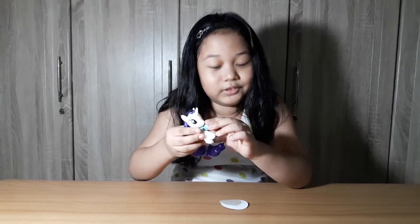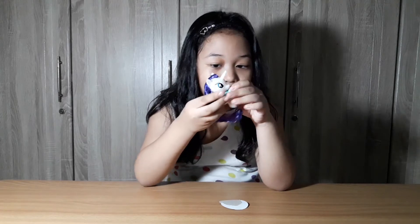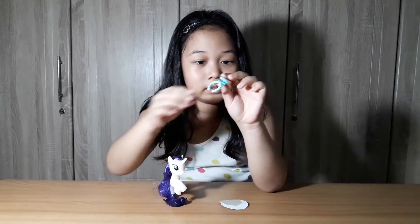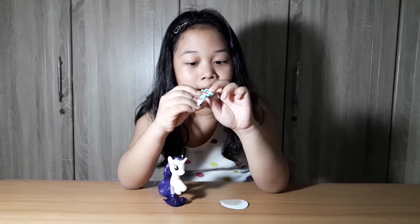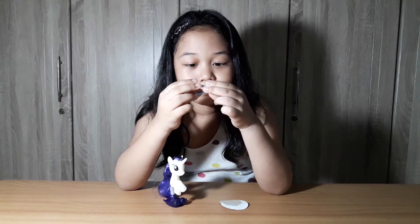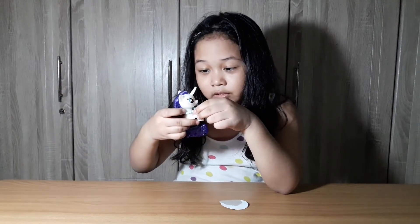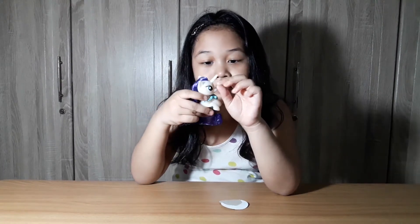Oh, I forgot to close her necklace. You can close it like this — you see this hole? You can close it. It's really cool, right guys? She really looks beautiful.